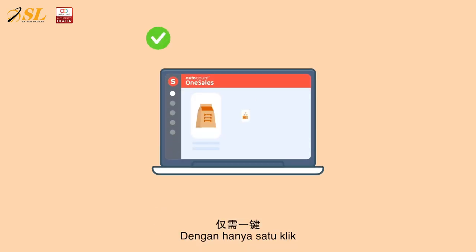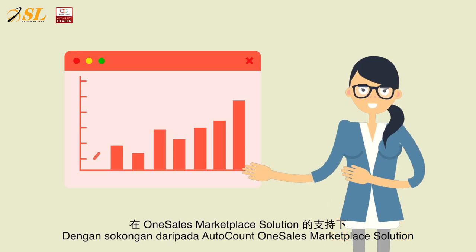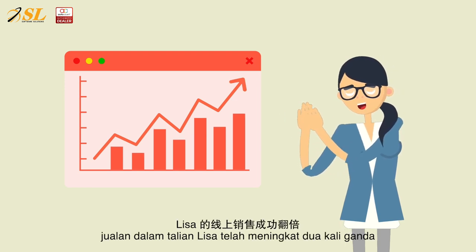With just one click, products can be easily synced from POS to marketplaces. With the support of OneSales Marketplace solution, Lisa's online sales have doubled.